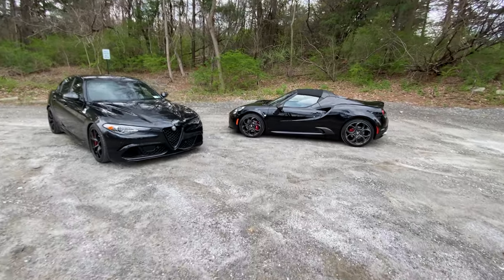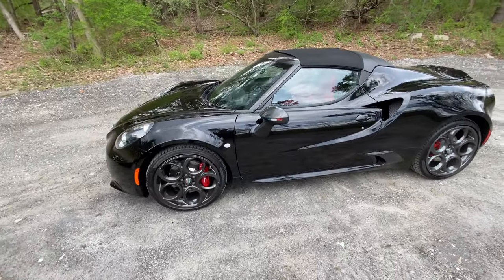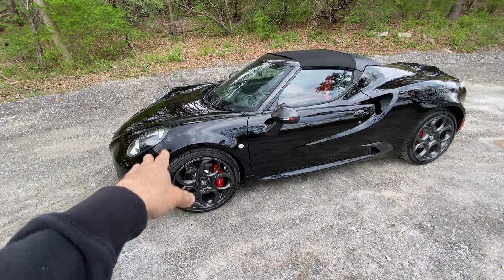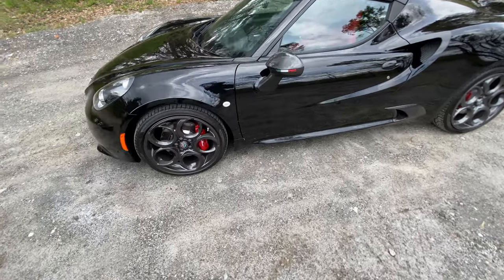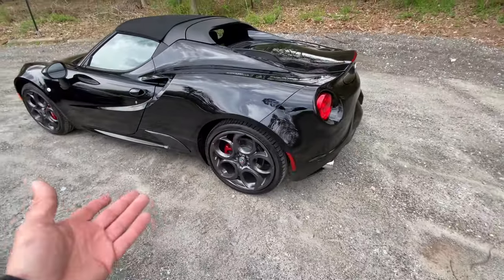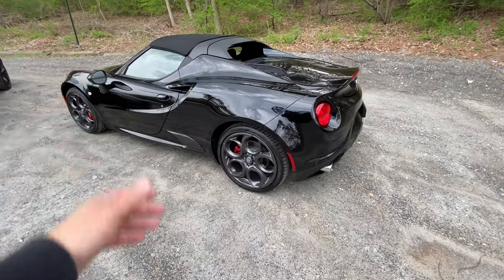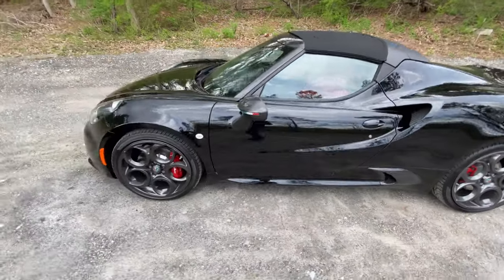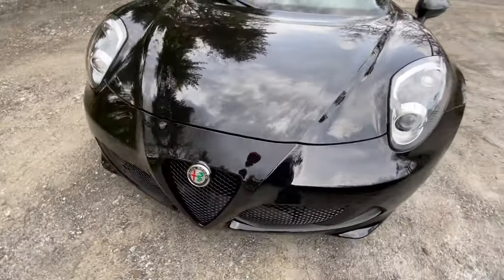This is a new video on the last edition of the 2020 Alfa Romeo 4C Spider. 2019 was the last year of the coupe, 2020 was the last of the Spider. I did a video on this before because two of my friends have these cars, but I want to revisit it because it's my last chance to drive one of these, especially brand new.